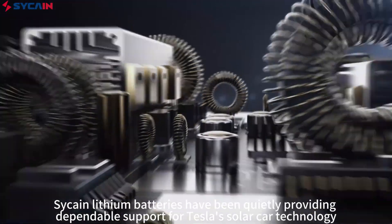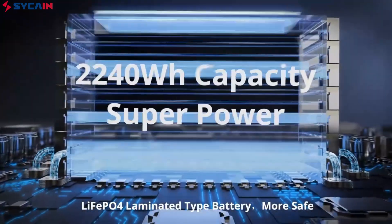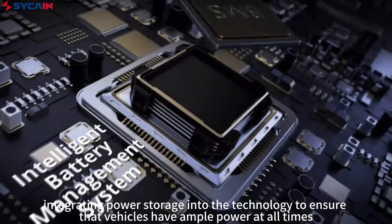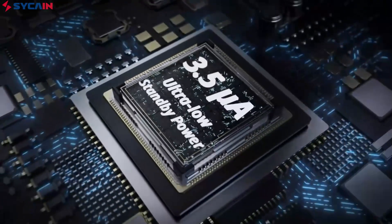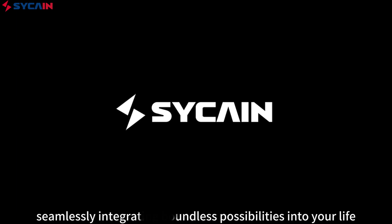Throughout this process, Sykin lithium batteries have been quietly providing dependable support for Tesla's solar car technology, integrating power storage into the technology to ensure that vehicles have ample power at all times. This is the strength of Sykin lithium batteries, seamlessly integrating boundless possibilities into your life.